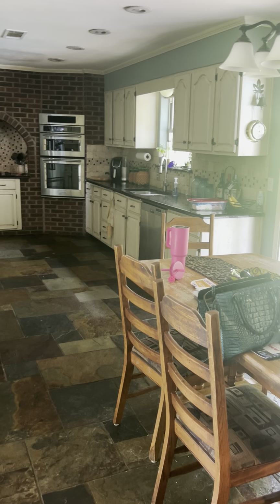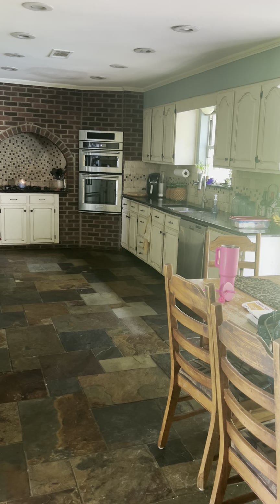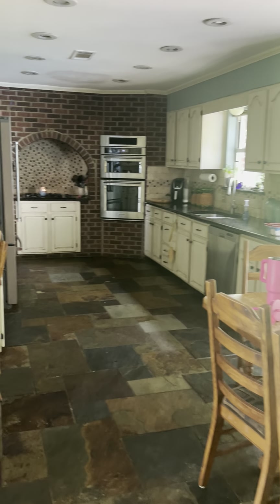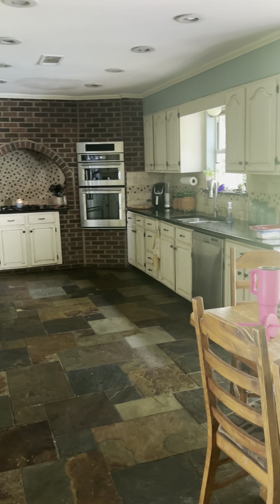Hey Roger, I'm just going to shoot you a video of our kitchen because I'm wanting to do some kitchen updates. Here are some things that I want to do — I'm not sure if we can afford to do all of them.